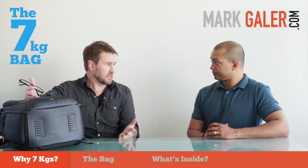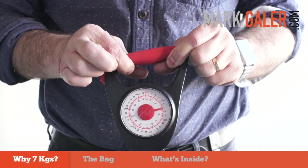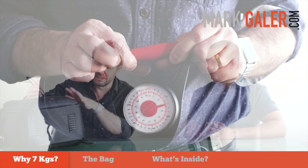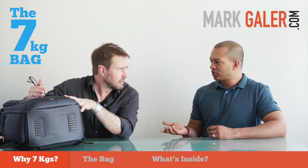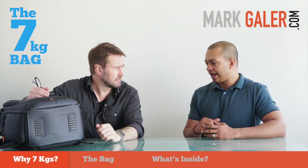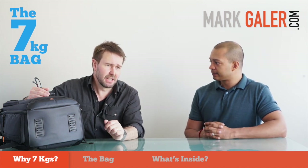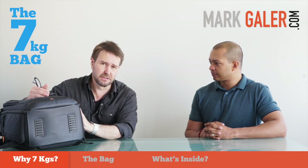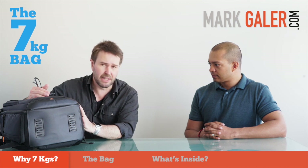We've weighed this bag and it's 7 kilos — on the money. We'll bring it up on the screen so everyone can have a look. The only thing that isn't in this bag, although it does take it, is a 13-inch MacBook Air. Many airlines allow you to carry a laptop within the bag without counting it, or just in your hand. So this 7 kilos doesn't include the MacBook Air — that would push it to about 8 if I put that in the bag.